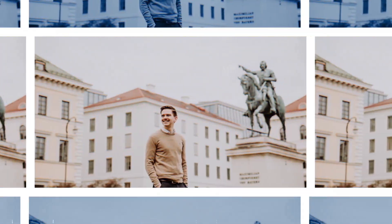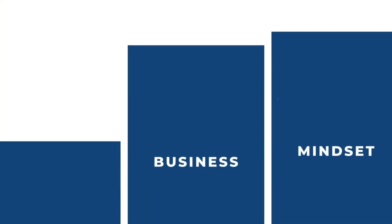Three PowerPoint tricks to become more efficient and build slides much faster. Hi, my name is Johannes Niari. I'm a project manager in strategy consulting, and on this channel I want to help you learn the necessary skills you need for your first years in consulting.